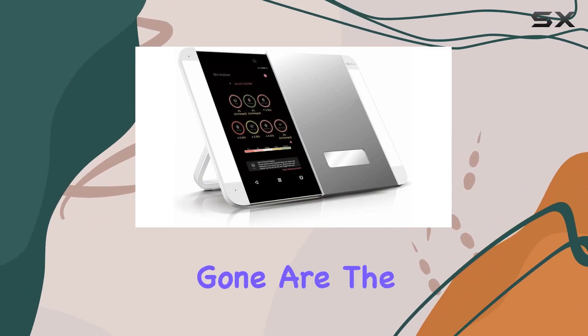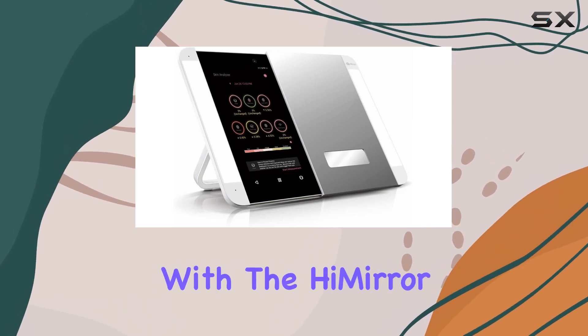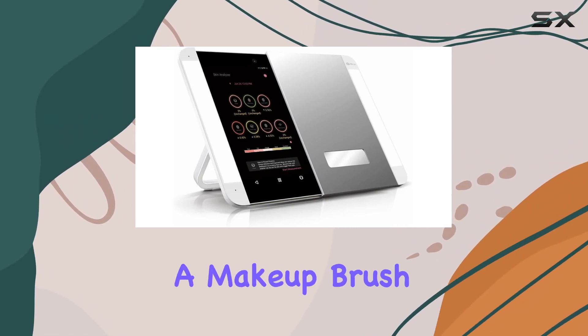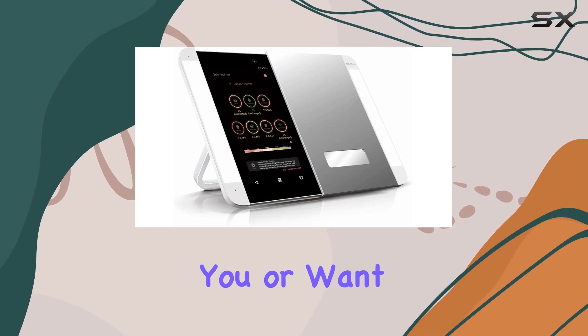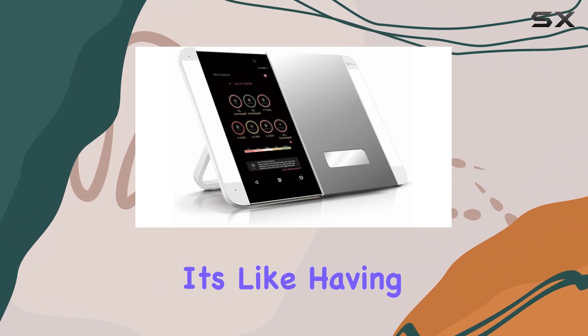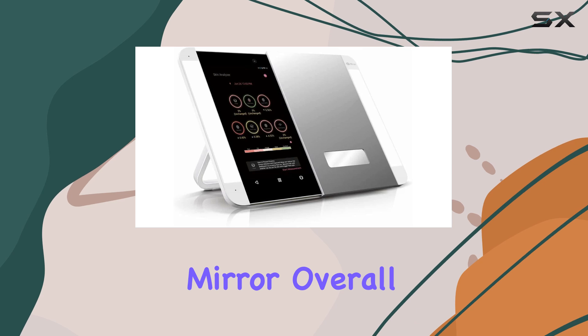Now let's talk about the real game changer: augmented reality AR technology. Gone are the days of guesswork when it comes to trying out new makeup looks. With the HiMirror Slide, you can instantly try on different products and styles without ever touching a makeup brush. Whether you're curious about how a bold lipstick would look or want to experiment with a dramatic eye look, AR technology has you covered. It's like having your own personal makeup artist right in your mirror.